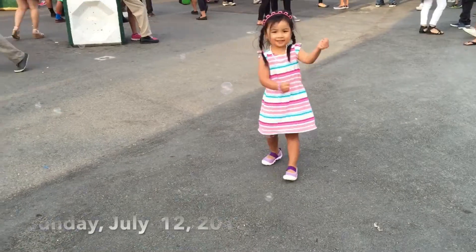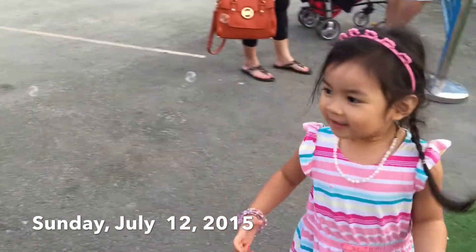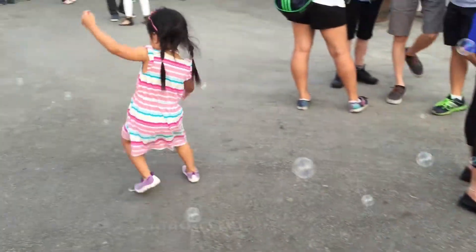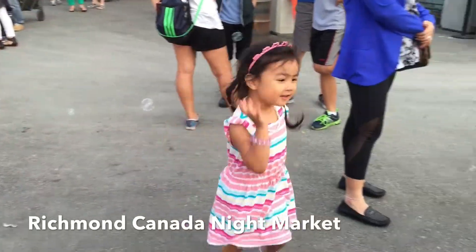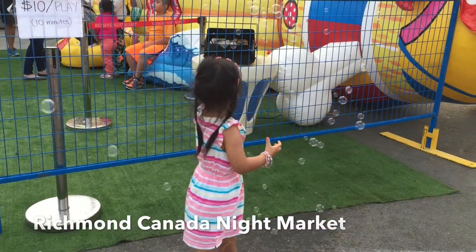Yesterday I saw Audrey's bubbles. It's popping — popping bubbles. We went to Richmond, Canada at the Richmond Night Market. Yesterday, it's Audrey's bubbles.